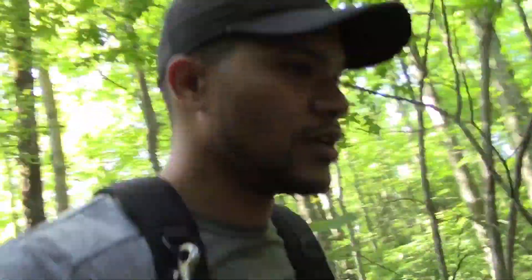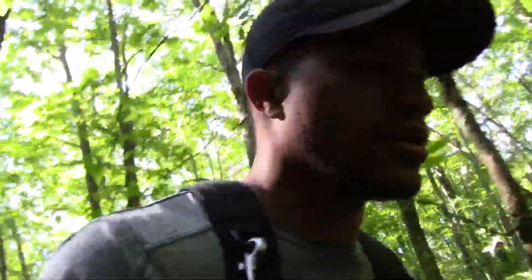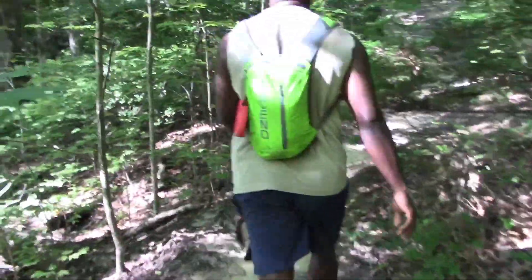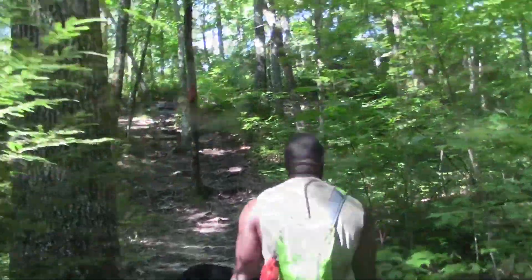That's why they call it the Looking Glass Rock trail. You really don't need the markers actually, because the trail is clear. This is probably the steepest section I've seen so far.